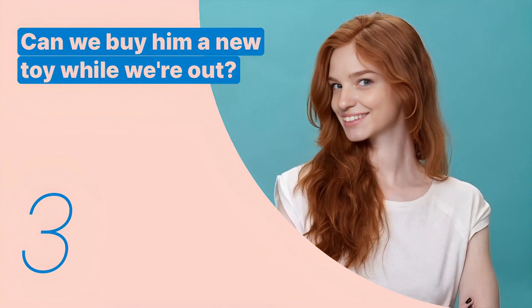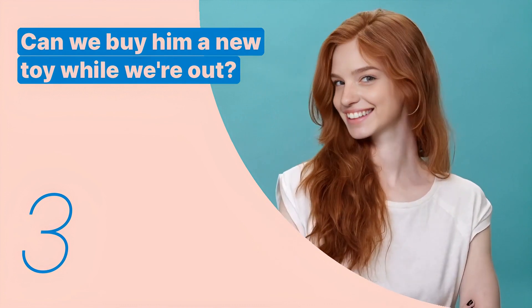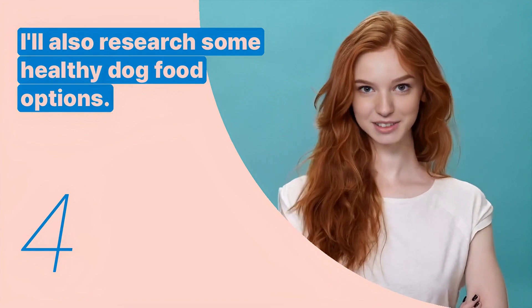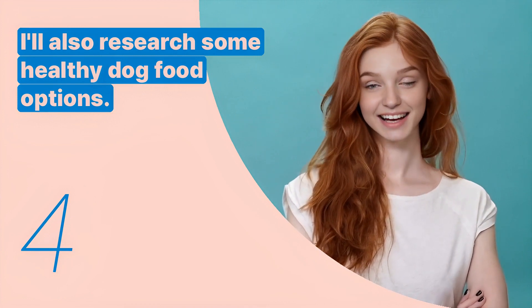The third key expression is: 'Can we buy him a new toy while we're out?' This sentence is used to propose getting something to cheer up the pet. The fourth key expression is: 'I'll also research some healthy dog food options.' This sentence is used to show proactive care for the pet's diet.